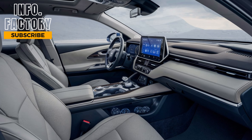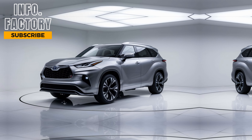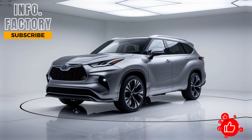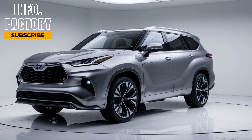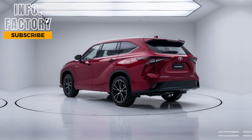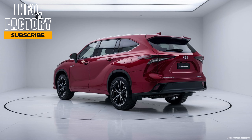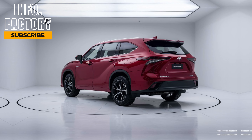Overall, the Highlander's interior feels luxurious, especially for a mid-size SUV. Under the hood, the 2024 Toyota Highlander continues to offer two engine options. You can choose between a 2.4-liter turbocharged inline-four engine or a 2.5-liter hybrid powertrain. The turbocharged engine provides plenty of power for highway cruising and city driving alike, while the hybrid option offers excellent fuel economy for those looking to save on gas. Toyota has always been at the forefront of hybrid technology, and this option is no exception, delivering a great balance of power and efficiency. Both engines are paired with an 8-speed automatic transmission.